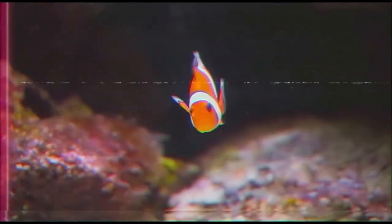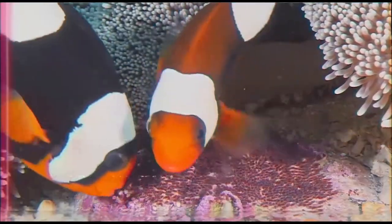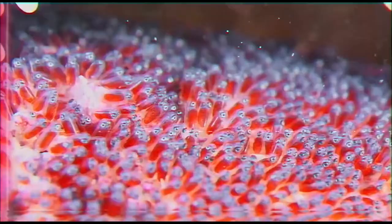Anemone fish are sequential hermaphrodites, meaning they develop into males first, and when they mature, they become females. Clownfish will lay eggs on any flat surface close enough to their host homes, and depending on their species, they can lay upwards of 100 or even a few thousand eggs.